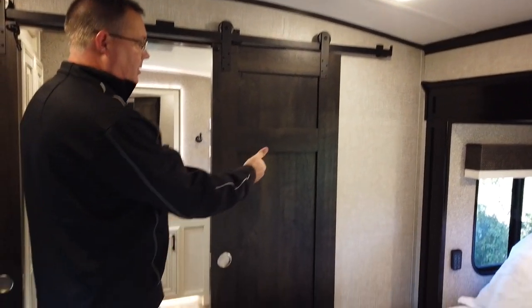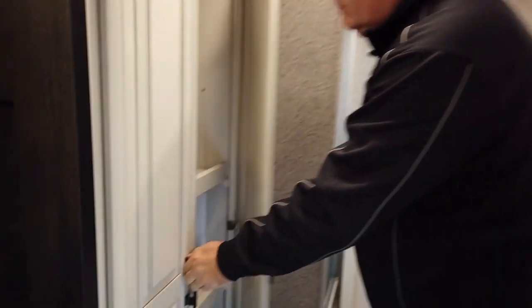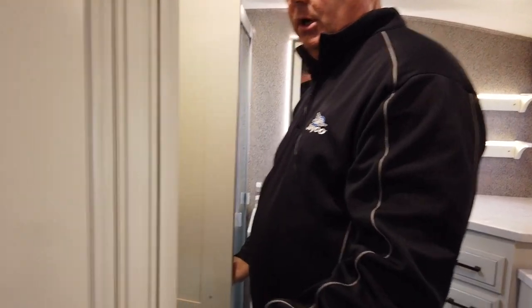We have a great barn door as a separator going into the master bathroom. This area includes a washer and dryer prep: the shelving moves out of the way, and if you want to hang clothes you can use the space for that, or remove the shelves and install a two-piece stackable or all-in-one washer/dryer unit.